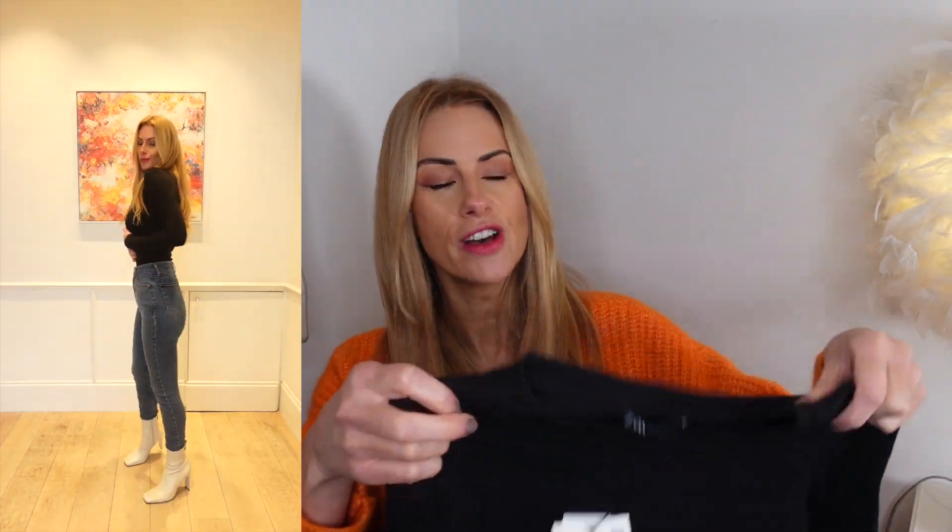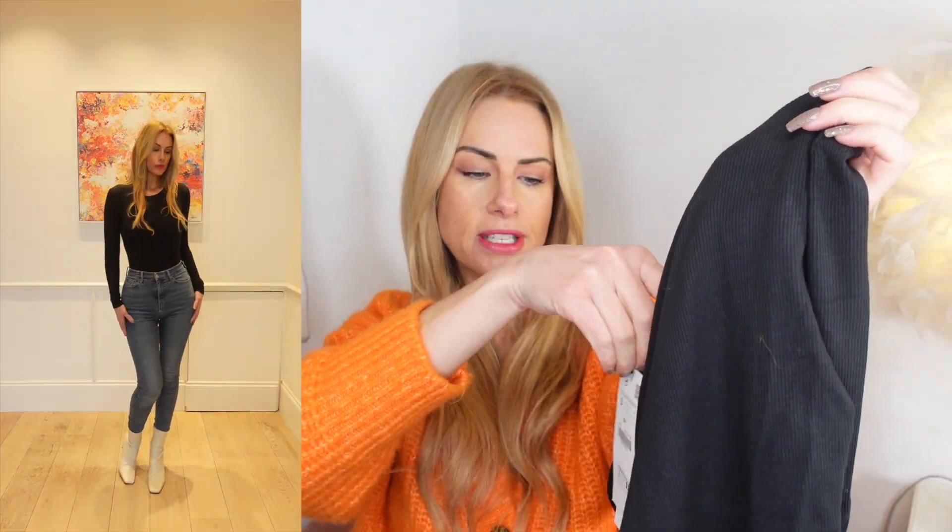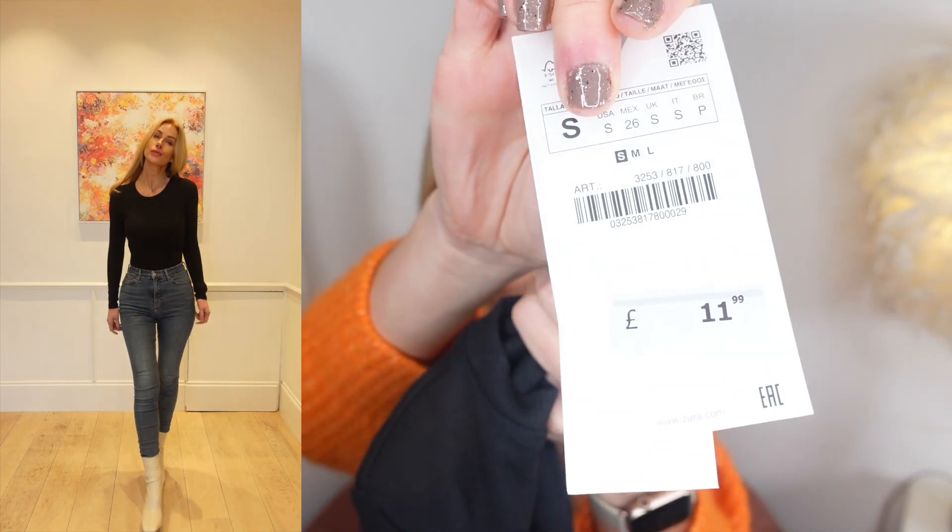This next piece is a wardrobe staple — it's a black bodysuit in a crew neck style. I picked it up in a small and it was £11.99. I love bodysuits; I wear them a lot, especially with jeans. They just look so stylish without doing much — so much nicer than just a plain black top.